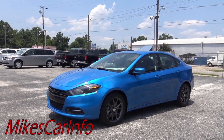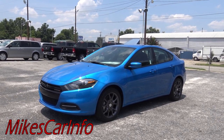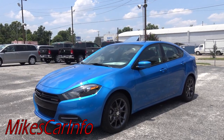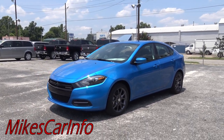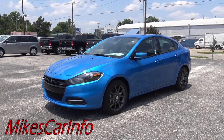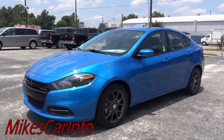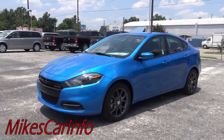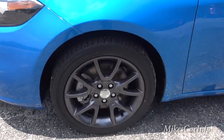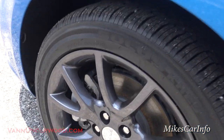Hey, this is Mike. I'm in Whiteville, North Carolina, close to Wilmington, visiting Van Underwood Chrysler Jeep Dodge Ram — the nicest Chrysler Jeep Dodge Ram dealership in the southeastern United States as far as I'm concerned. Here is a 2015 Dodge Dart SE with the rally package. I'm checking out the laser blue color — it's just striking. That laser blue combined with the smoked-out gray glossy 17-inch aluminum wheels is just a really killer combination.